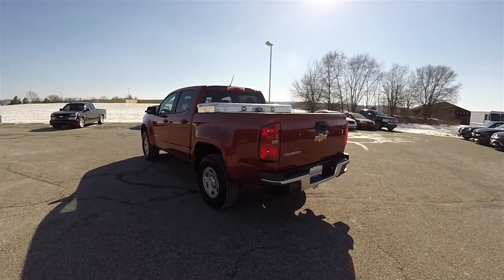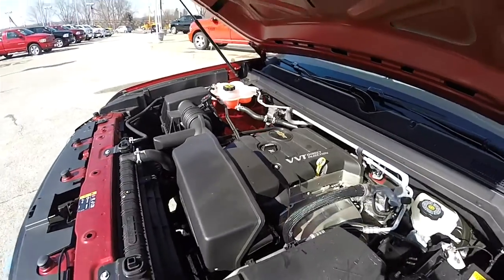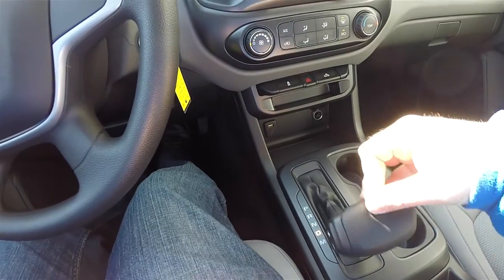This vehicle is two-wheel drive. It is powered by the 2.5 liter Ecotec direct injection dual overhead cam, variable valve timing, 4 cylinder engine. It has a 6 speed 6L50 HMD automatic transmission with manual shiftability.